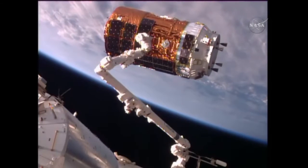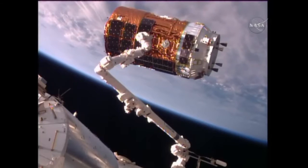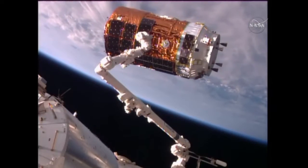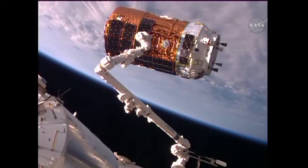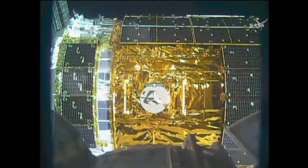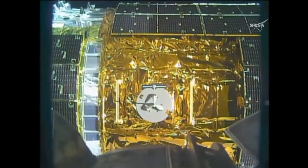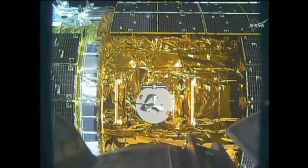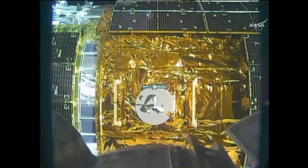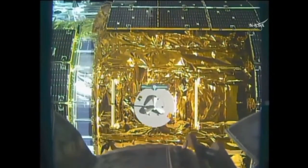The robotics officer here in Mission Control reports that the arm is now in motion toward the grapple fixture under the control of NASA Space Station Commander Shane Kimbrough. Excellent view from the end effector camera. Three meters now.